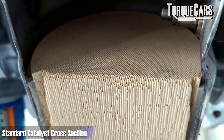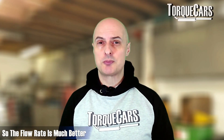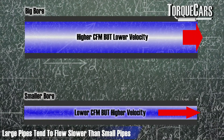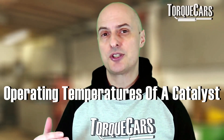Here we've got a standard catalyst cross-section, and you can see the lattice is fairly small. When you look at a performance version of this exact same size catalyst, you can see that those cells are much larger, so the flow rate is much better. If you further increase the size of the catalyst itself you would also generally improve the airflow through the exhaust and catalyst. It is possible though to go too large, because large pipes tend to flow slower than small pipes, so you very much have to think about the velocity of those gases as they come out of the engine.